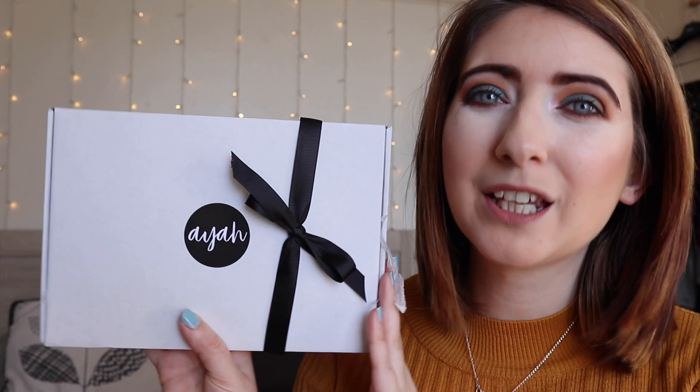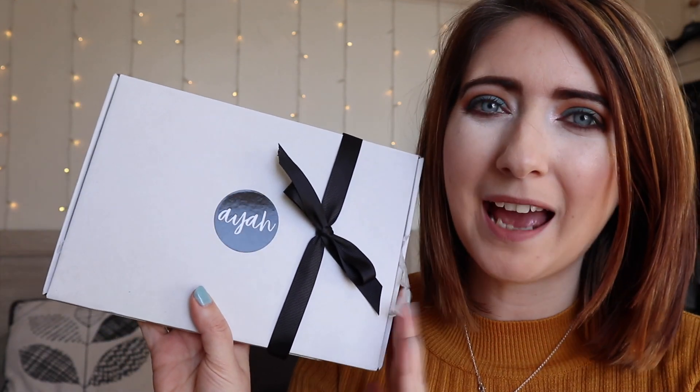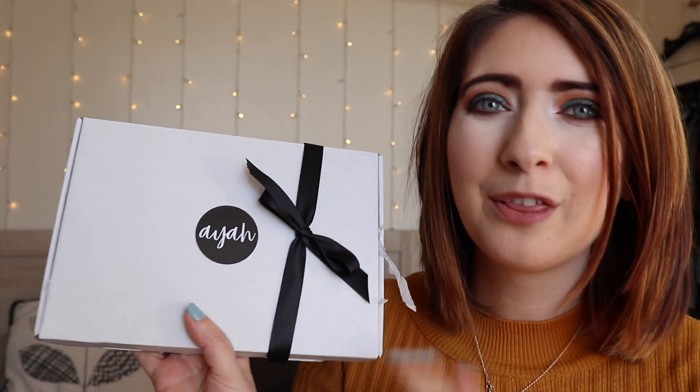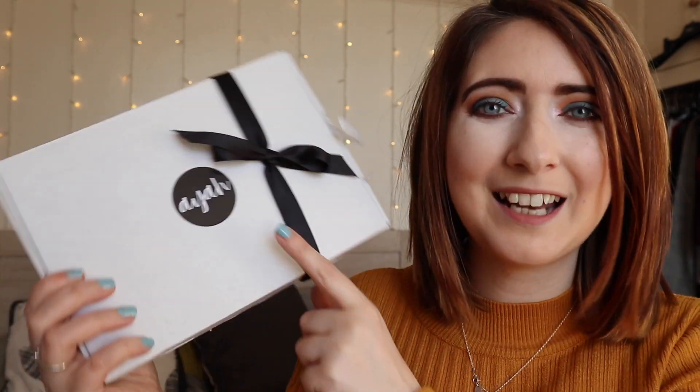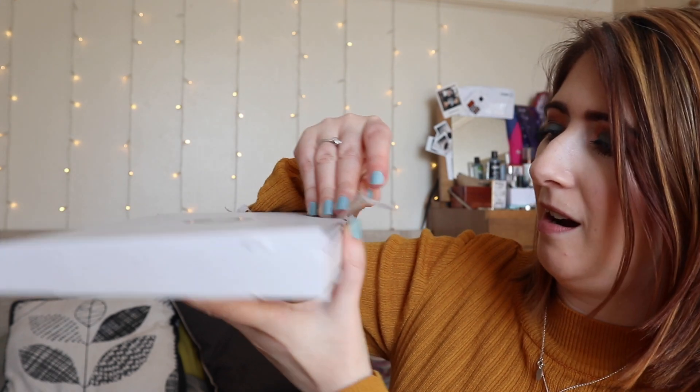This is their pamper box. It's a really cute little box that comes in at £17 and gets delivered through your letterbox, so no having to go to the post office and pick it up. It's quite a small box and it comes with a cute black ribbon and just says 'Aya' on the front. I really like it — it feels very sleek and luxurious.